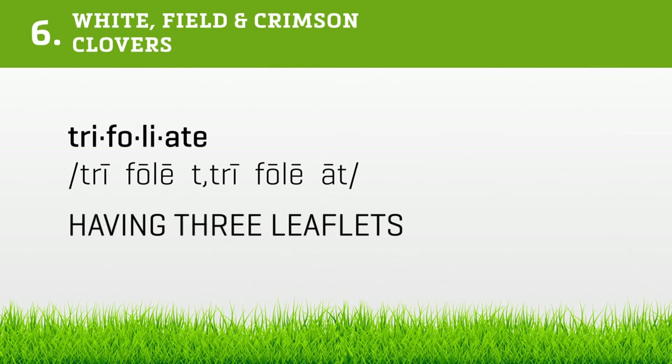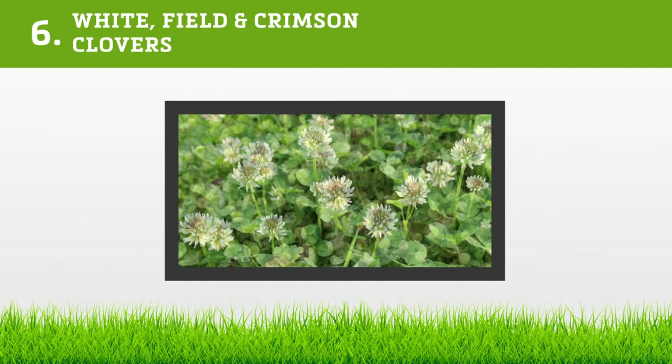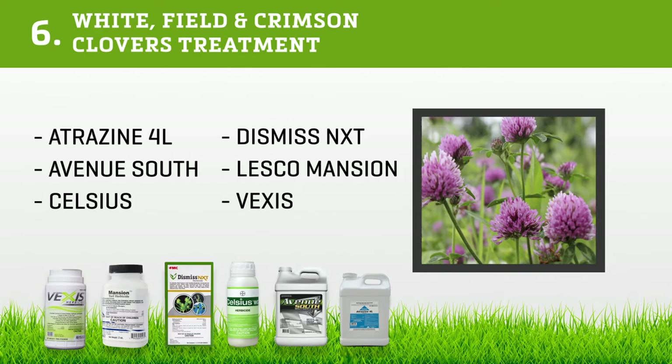Clover is trifoliate — meaning it has three leaves per stem arranged in a V-shape. The type of clover is determined by the flower color: white flowers appear on white clover, yellow on field clover, and red on crimson clover. To get over the clover, Atrazine 4L, Avenue South, Celsius, Dismiss NXT, Lesco Mansion, and Vexus do the trick nicely.